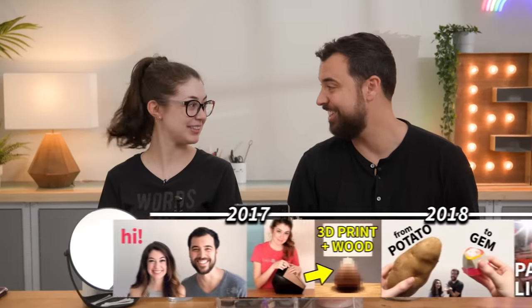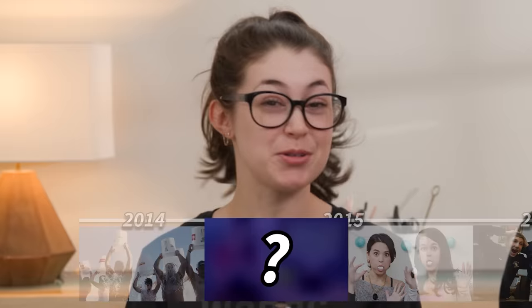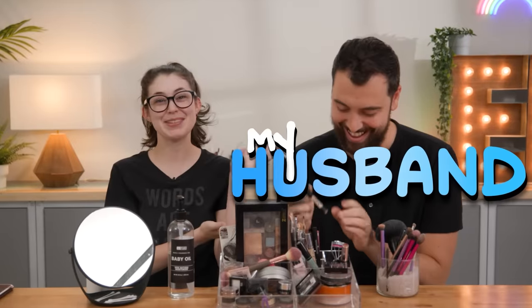It's finally time. I wanted to do this video — we have wanted to do this video for years. We're gonna be tackling a very, very old YouTube trend: my husband does my makeup.